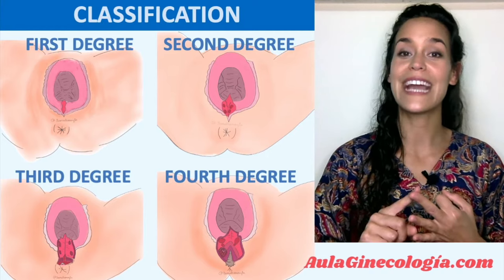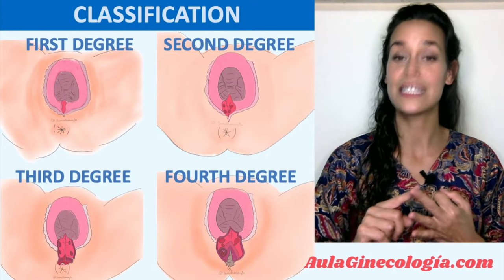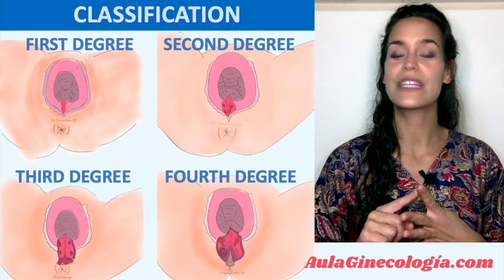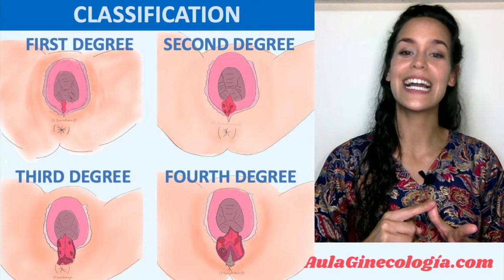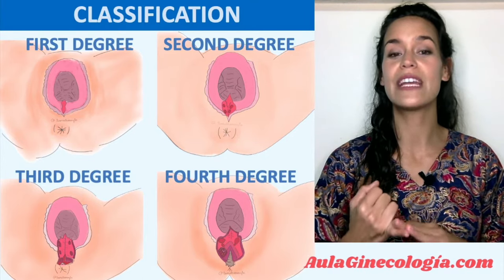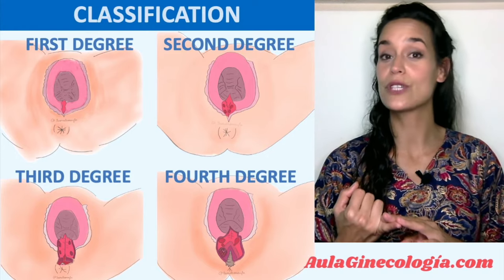Third degree A involves less than 50% of external sphincter thickness being torn. Third degree B is more than 50% of the external sphincter torn. Third degree C means that both external and internal sphincter are torn. And finally, the fourth degree involves both the anal sphincter complex and anal mucosa injury.